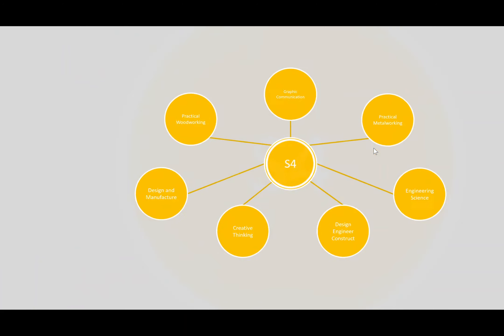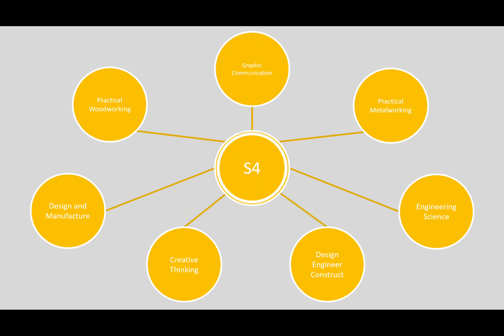For the level four and five — the National Four or Five awards — we've got a wide range of subjects. We offer practical woodwork and practical metalwork, graphic communication, design and manufacture, engineering science, creative thinking, which is one of the newer courses, and design engineer construct, which is commonly known as DEC.